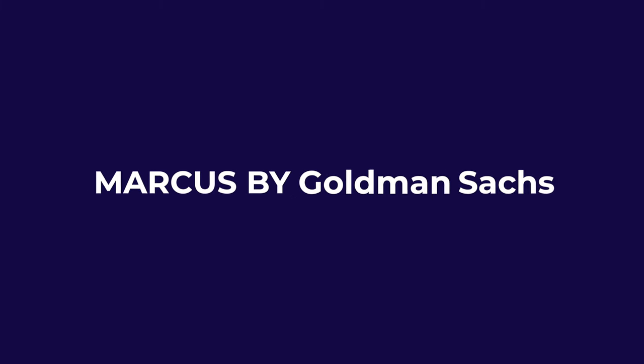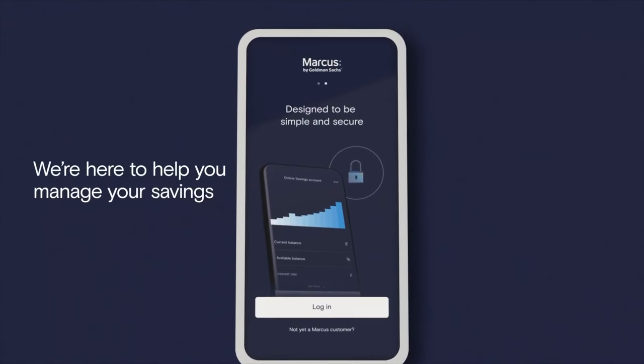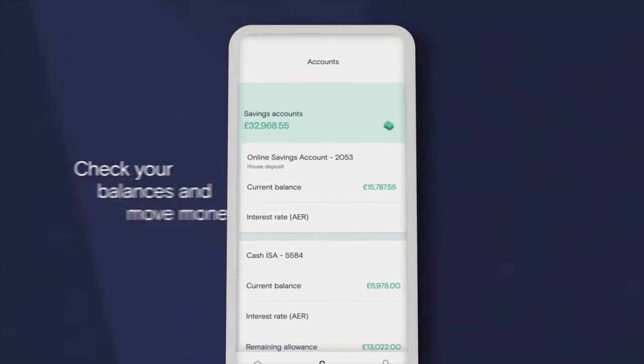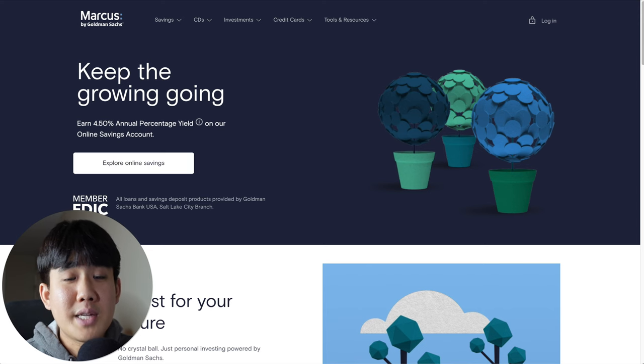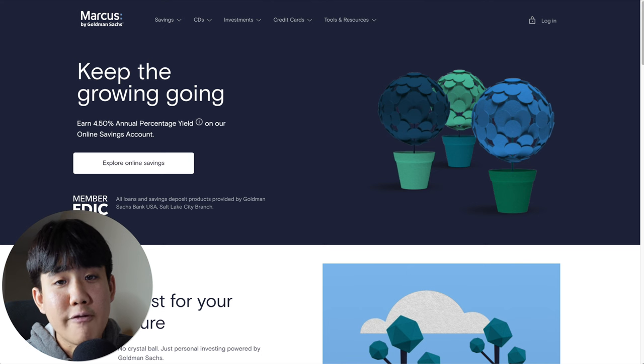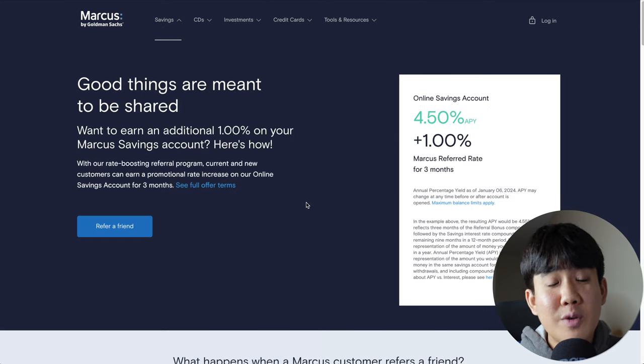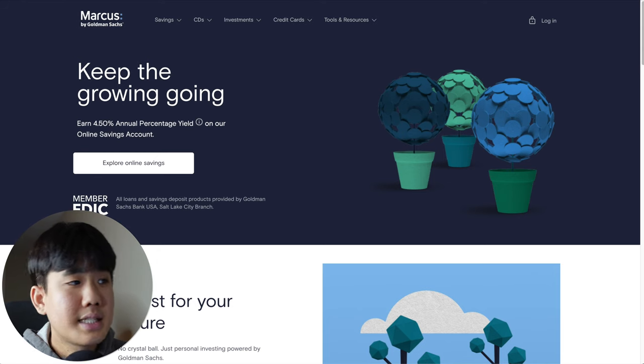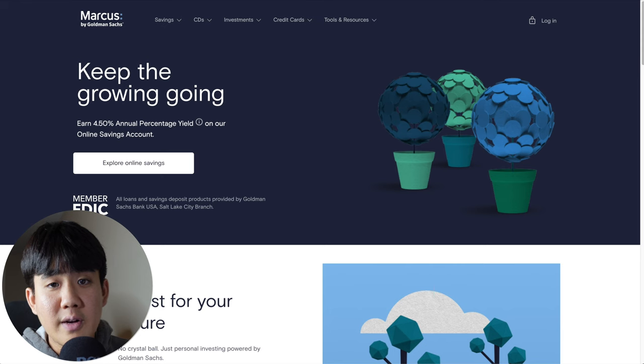Number three on today's list is the Marcus by Goldman Sachs High Yield Savings Account. This is probably the most popular high yield savings account on this list simply because they have an excellent product offering and a great reputation in the finance space. Marcus has so many pros including a really high APY of 4.5%, and the best part is that if you refer a friend, you can receive up to 1% higher APY for three months — bringing your APY from 4.5% to 5.5%. Other pros include no monthly fees, no minimum deposits, and FDIC insurance for up to $250,000. Some small cons include no checking accounts, no ATM networks, and no physical branches.